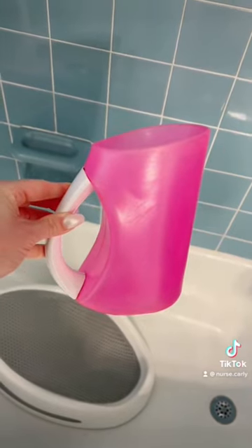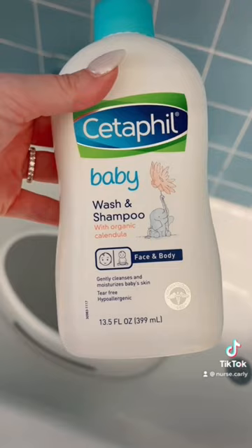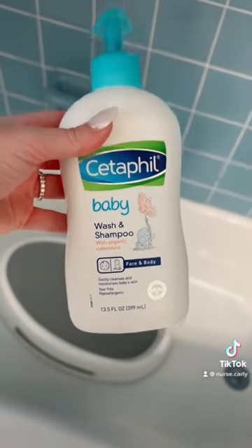You've got to have a pitcher to rinse them off and keep them warm in the tub. When you're choosing a baby soap, pick one with a mild formula and no fragrance — I like this one. Of course you have to have these adorable hooded lightweight baby towels and also a set of baby washcloths.